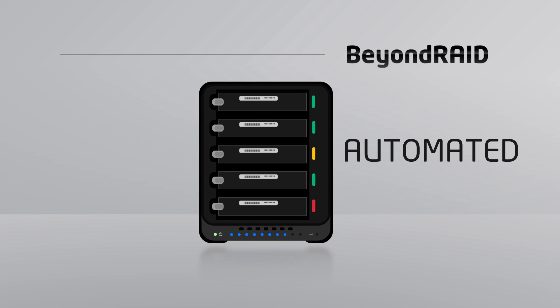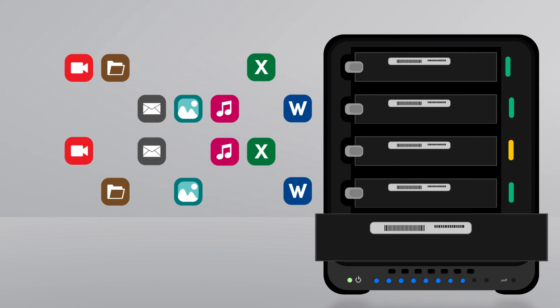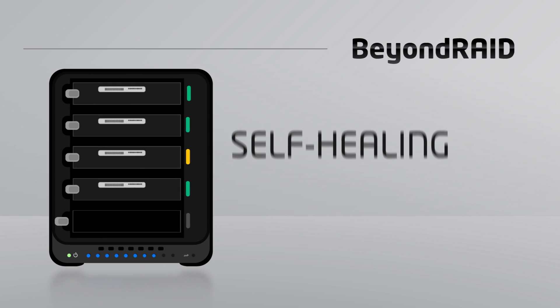It's automated. In the event of a drive failure, Drobo automatically redistributes your data to ensure your digital assets are safe and secure without you having to do a thing.